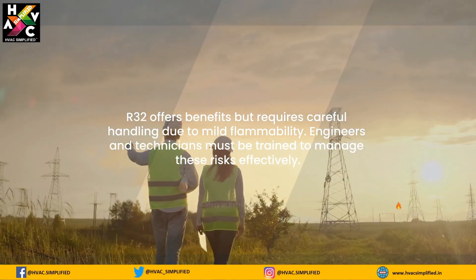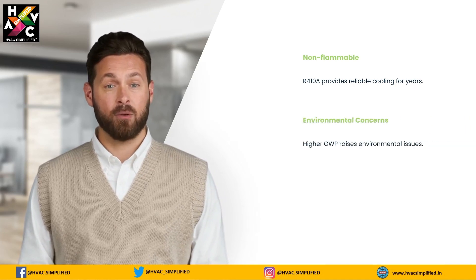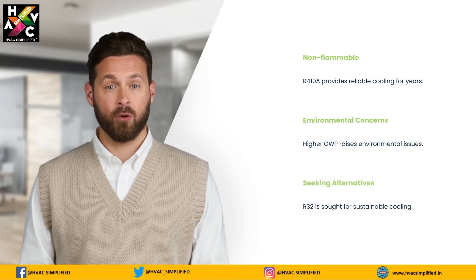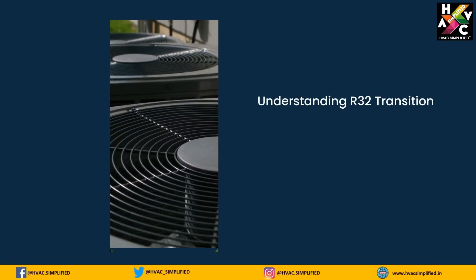R410A, on the other hand, is non-flammable and has been a reliable choice for many years. However, its higher GWP poses environmental concerns, prompting the industry to seek alternatives like R32 for sustainable cooling solutions.